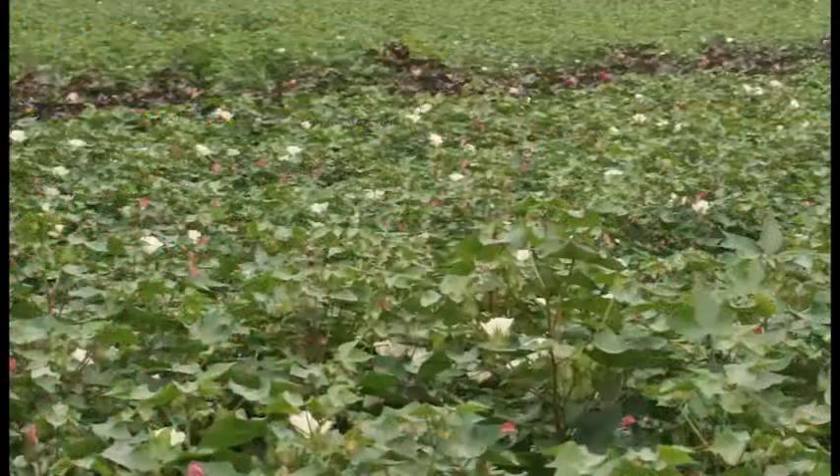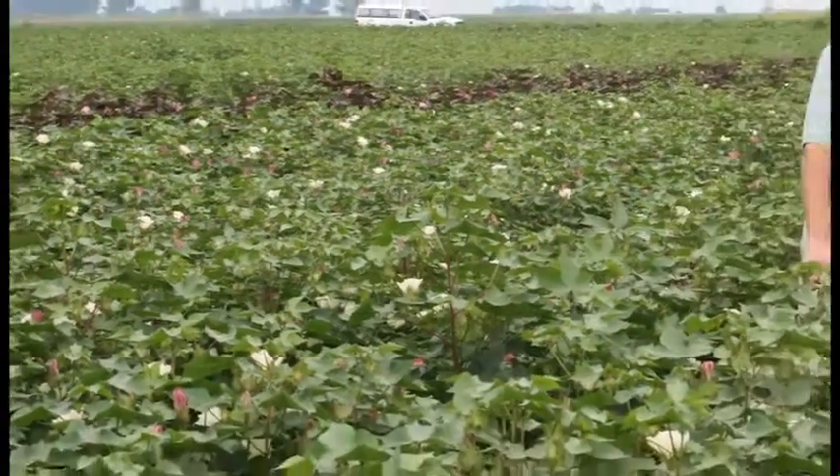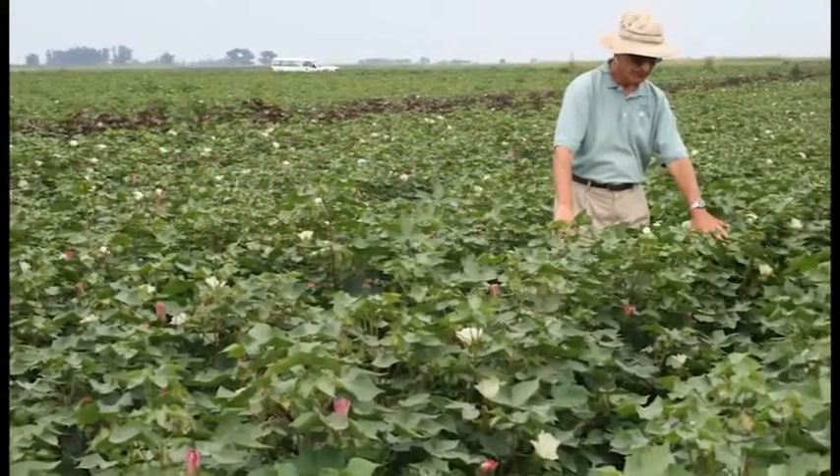Handpicking was part of my motivation going to get a higher education so I wouldn't have to handpick cotton, and the kind of irony of my life is I'm still out there handpicking cotton — both samples and individual plants.